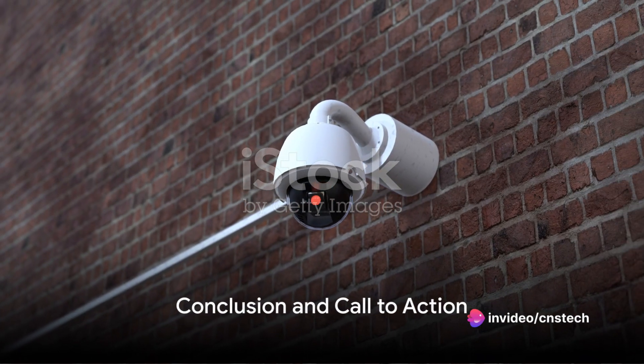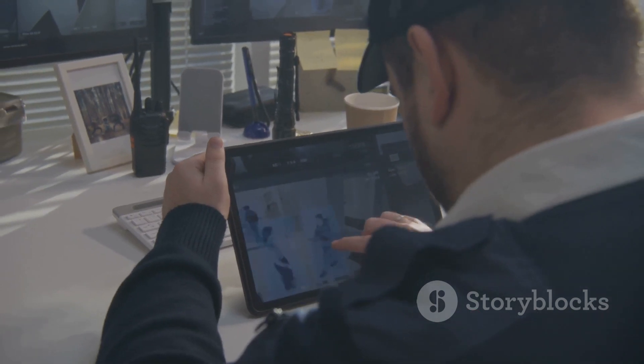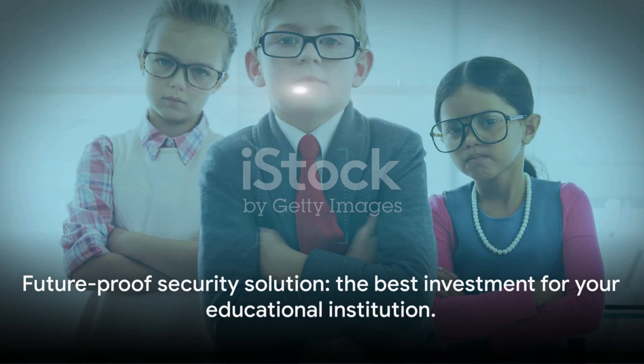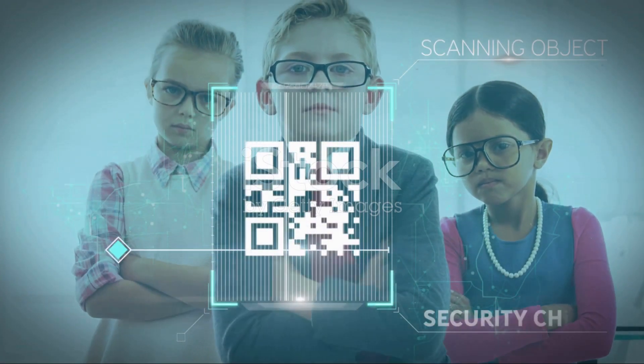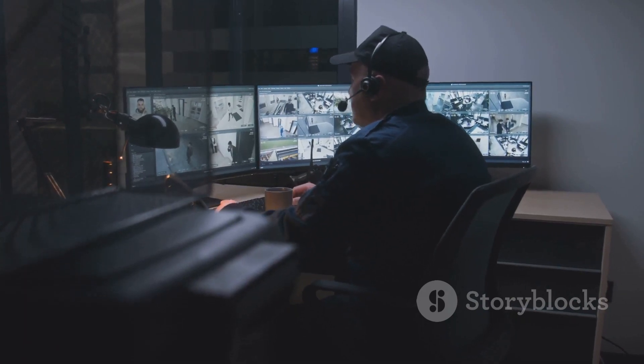Thank you for considering our proposal. We believe in the importance of security in our educational institutions, and we're here to provide a solution that's not just effective and efficient, but also future-proof. So don't wait — contact us today to take the next step towards enhancing the safety of your educational institution. Remember, a secure tomorrow begins with a decision today.